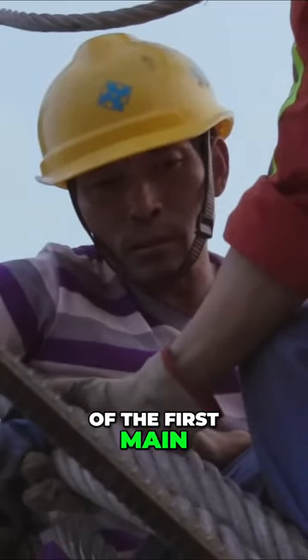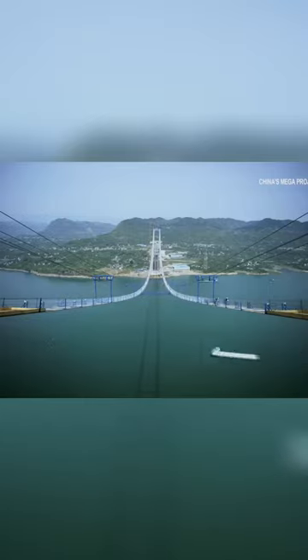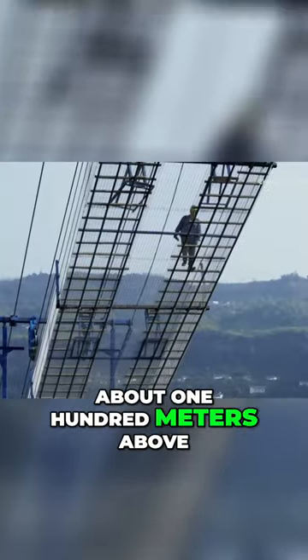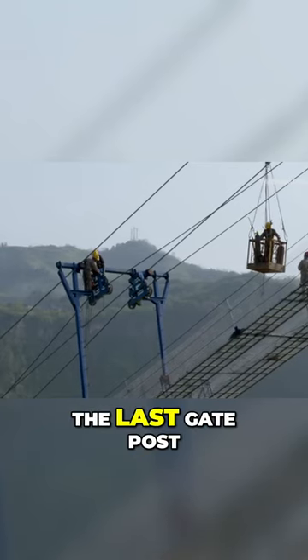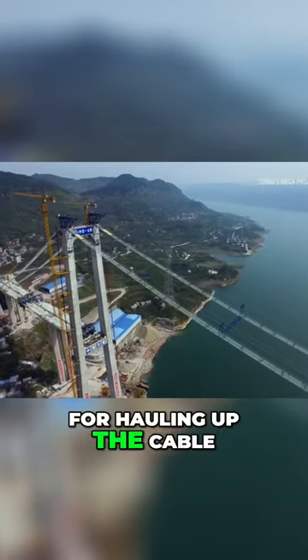Setting up of the first main cable is crucial to the safety of the entire bridge. On the catwalk about 100 meters above the ground, workers are installing the last gate post. This will serve as the support point for hauling up the cable.